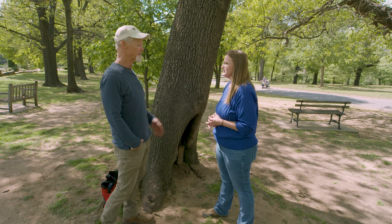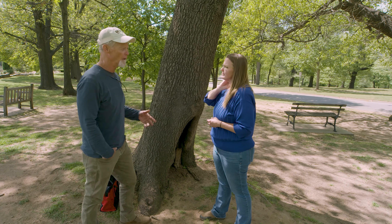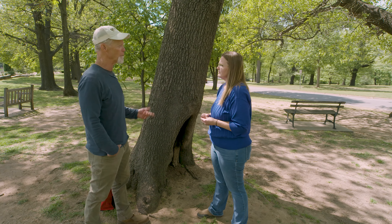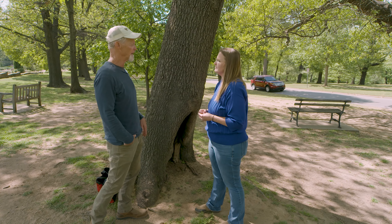Sure. There are some symptoms of decay that homeowners can easily identify. First, homeowners should know that decay is very common in urban trees. We did a study where some 60% of all trees have decay in the lower 10 feet of the trunk.